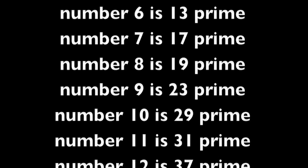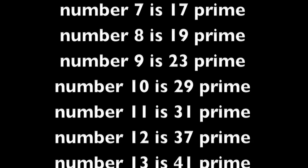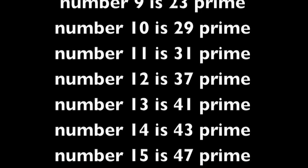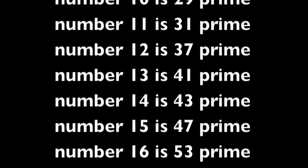Prime number 11 is 31. Prime number 12 is 37. Prime number 13 is 41. Prime number 14 is 43. Prime number 15 is 47.